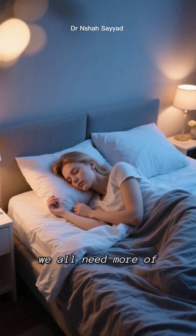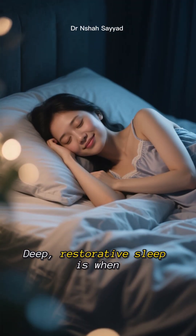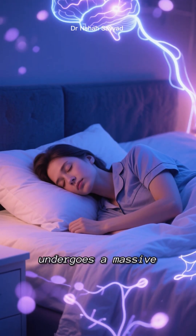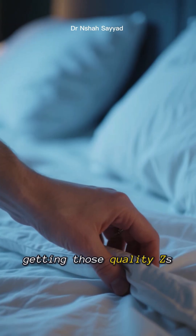Eighth on the list is something we all need more of: sleep optimization. Deep, restorative sleep is when your body does most of its repair work. Your brain in particular undergoes a massive autophagic cleanup while you're sleeping, so make sure you're getting those quality Zs.